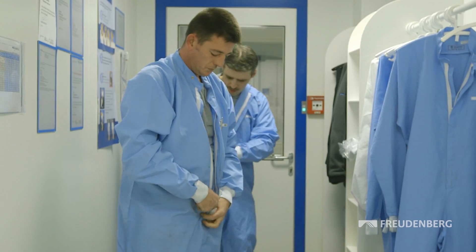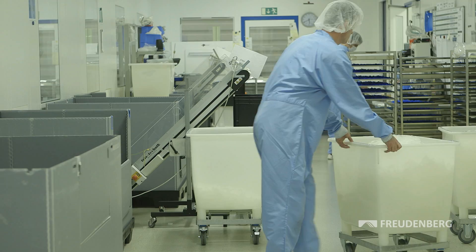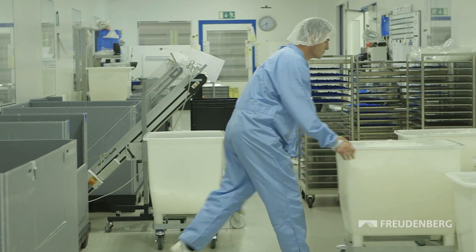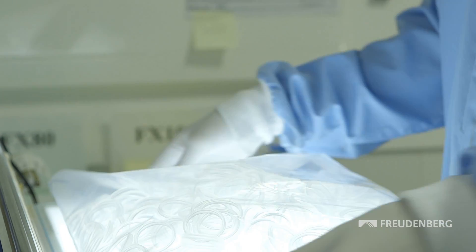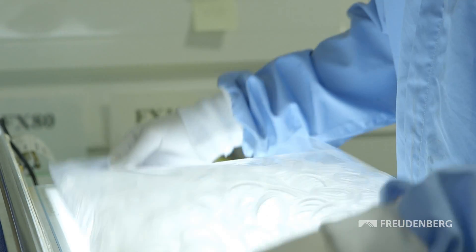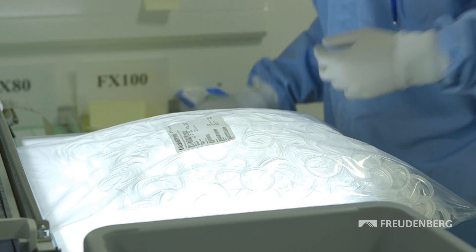Production workers wear special clothing and can only enter the cleanroom after washing thoroughly and passing through an airlock. In the cleanroom, air pressure is positive to prevent particles entering when a door is opened. Associates check the products according to strict quality criteria and seal them in double cleanroom packaging for shipping to the customer.